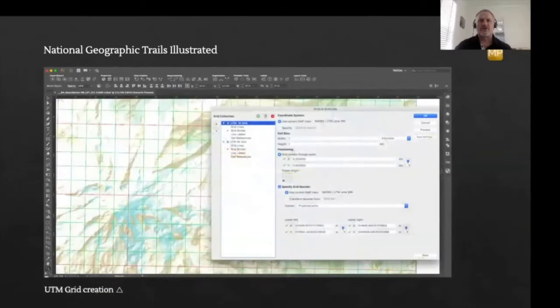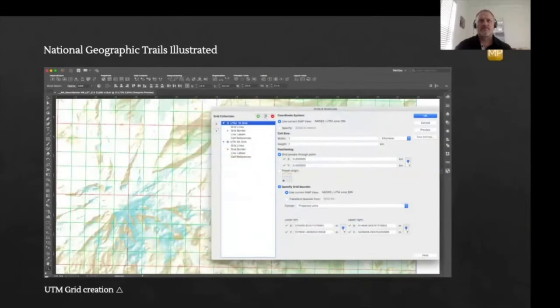The Grids and Graticules tool is used to add UTM grids to their maps. While print is still king, National Geographic also published their content on the Avenza map store so that the geospatial PDF can be downloaded and used for exploring parks. Here it is on the store being used out on a hike where the device's built-in GPS unit is locating the hiker.